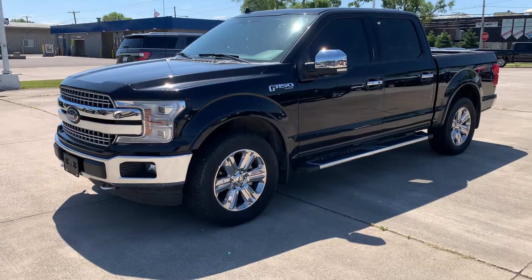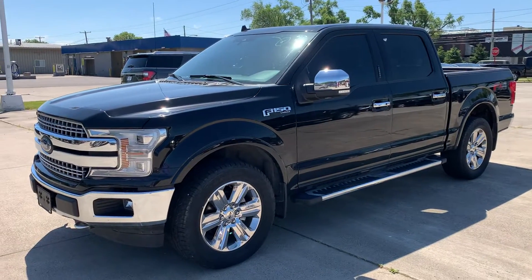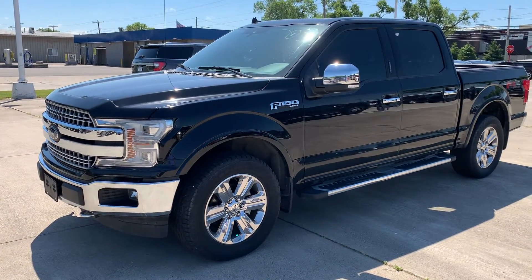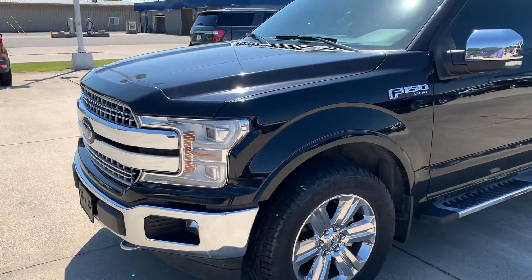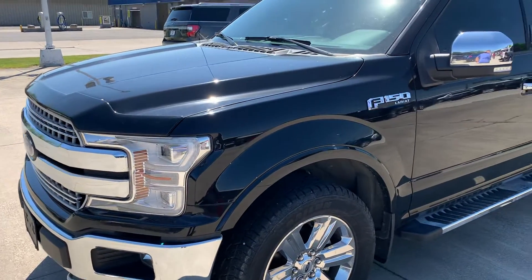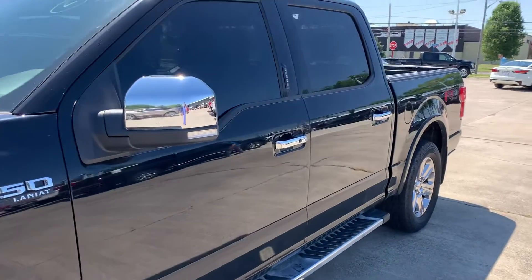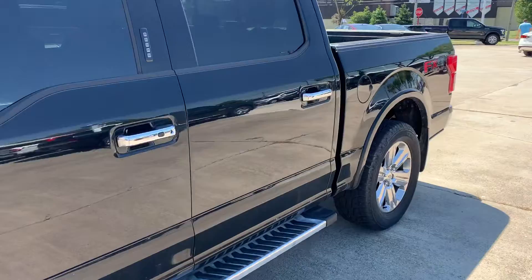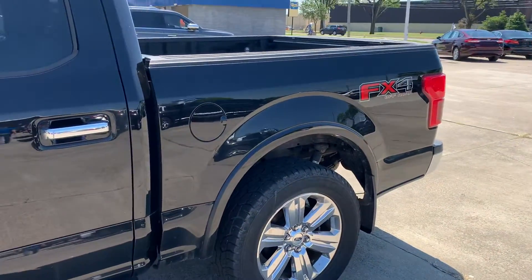Hello, this is Cody over at Terry and Eric Ford in Archibald, Ohio. I just want to do a quick video here of our 2018 F-150 Lariat. I'm going to walk down the driver side here — I don't see any big dings, dents, or scratches at all. Just wanted you to keep in mind this truck just came in.